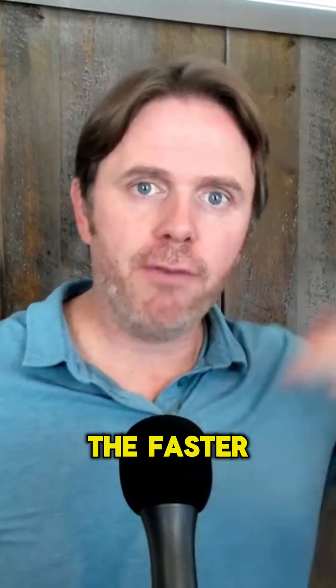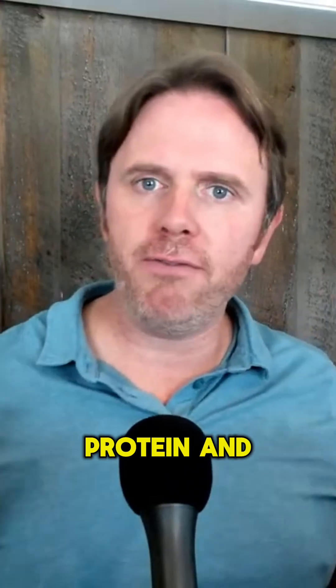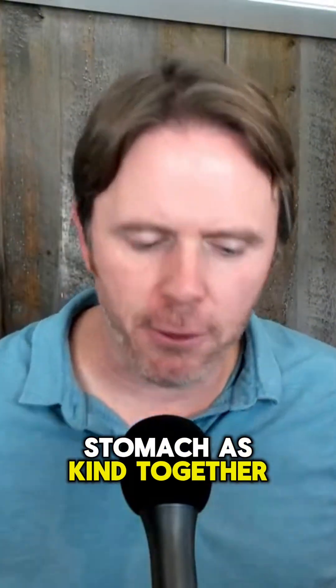When you have carbohydrates, the faster that carbohydrate comes in — they call it the glycemic index or the glycemic load. Glycemic load is gonna be everything factored in together. Protein and fat — say you have a banana — that changes the whole load of the meal because it's all being mixed up in the stomach as chyme together.